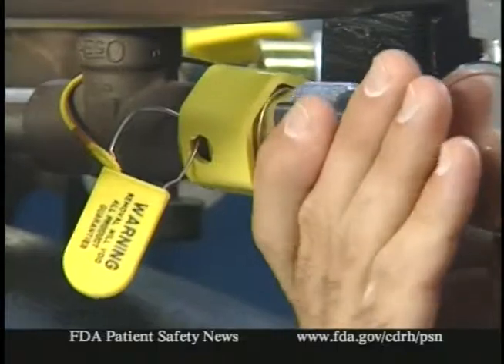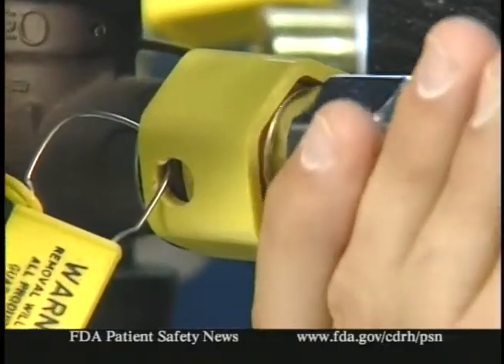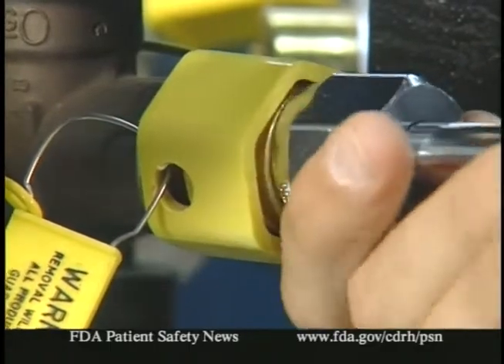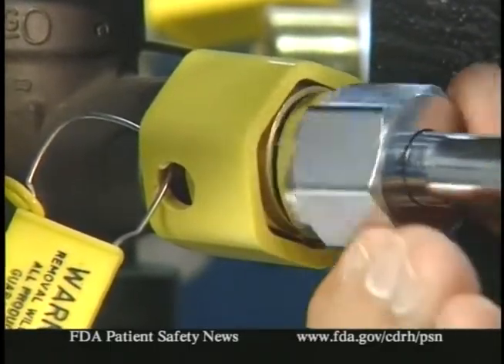What went wrong? In the cases we looked at, two errors were usually made in sequence. First, in most cases, a container of gas other than oxygen was mistakenly delivered to the facility and sometimes misidentified as containing oxygen. Then someone tried to connect this container — the one they thought contained oxygen — to the oxygen supply system. Of course, this didn't work because of the safeguard, and so they overrode it by changing the connector on the gas container so it would fit the oxygen connector on the gas delivery system.